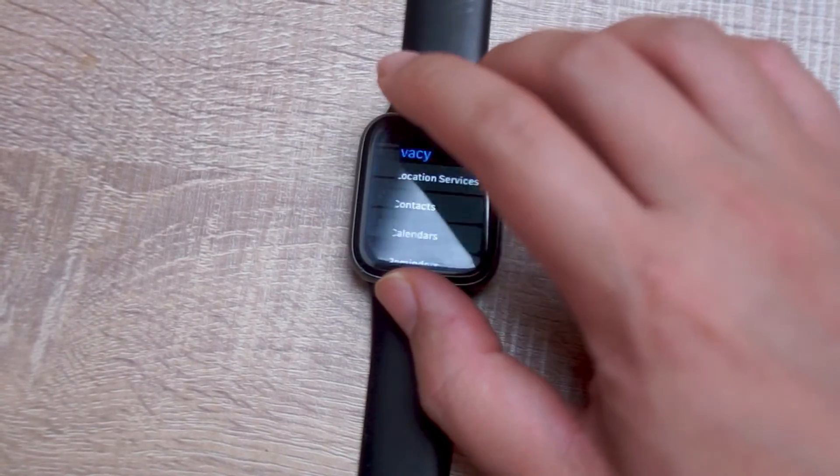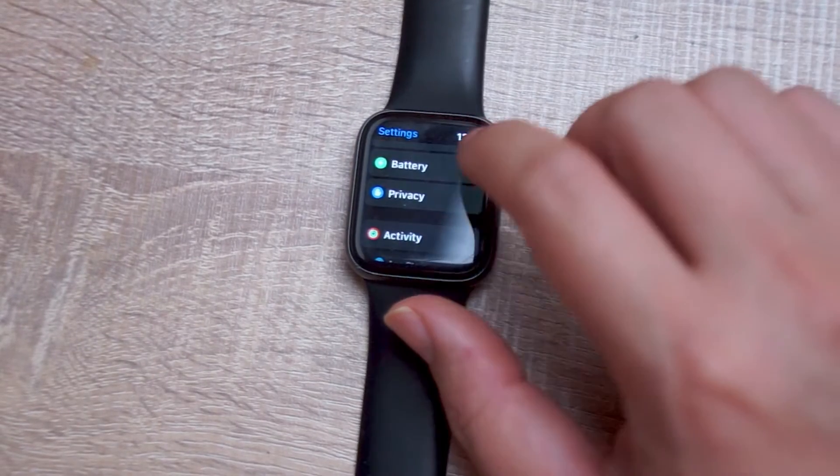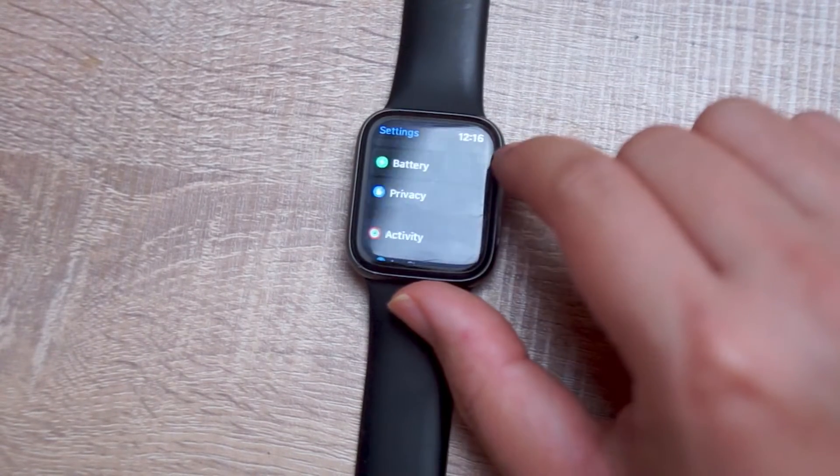To do so, head over to your settings. Then scroll down until you see Privacy — this is usually below Battery and above Activity.